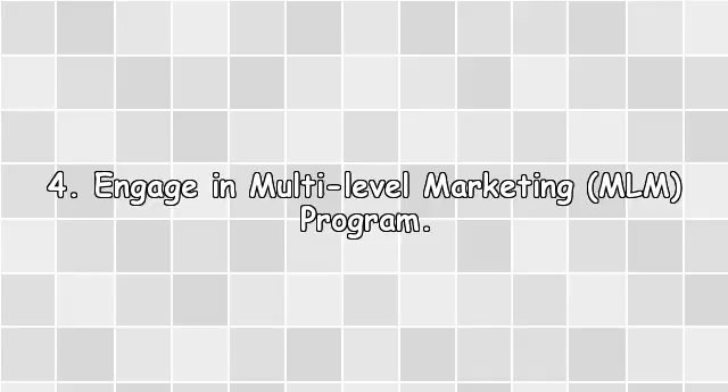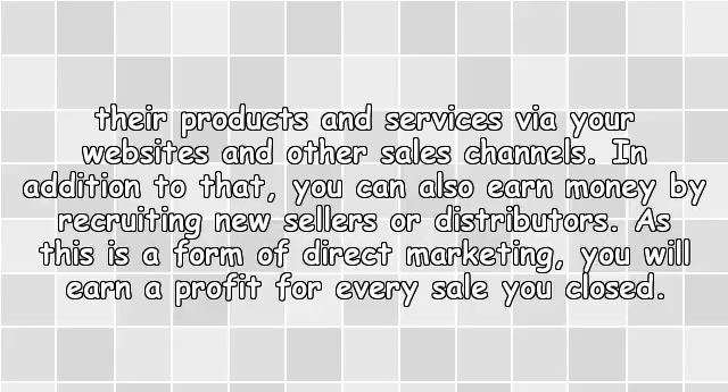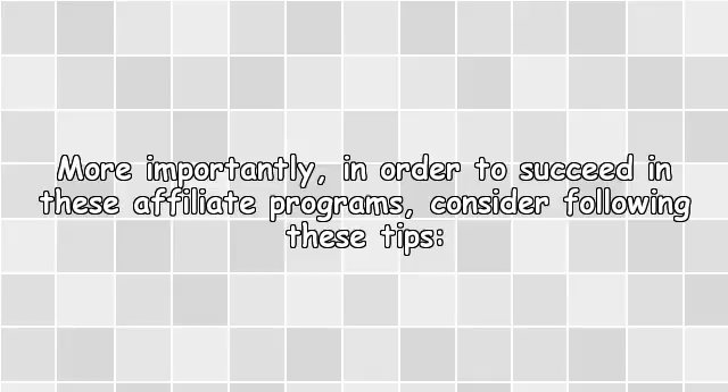4. Engage in a multi-level marketing (MLM) program. In this type of affiliate program, you will work directly for the merchant. Most MLM companies ask for membership fees and an initial investment for the products or packages you intend to sell. As an affiliate of MLM companies, you are given exclusive rights to sell their products and services via your website and other sales channels. In addition, you can also earn money by recruiting new sellers or distributors. As this is a form of direct marketing, you will earn a profit for every sale you close. More importantly, in order to succeed in these affiliate programs, consider following the provided tips.